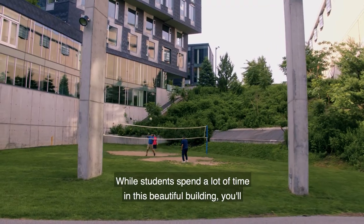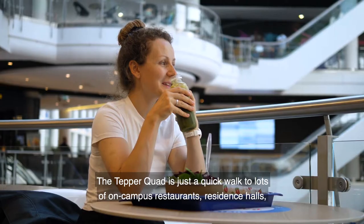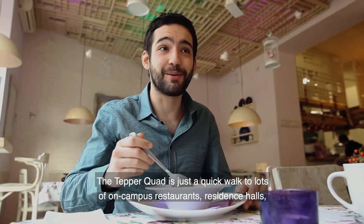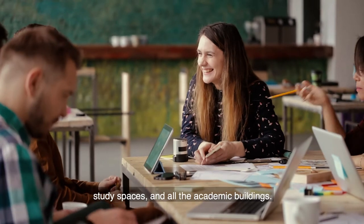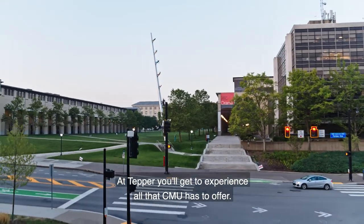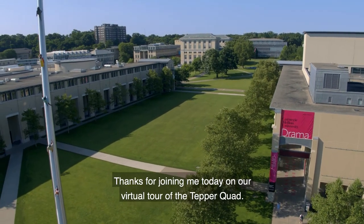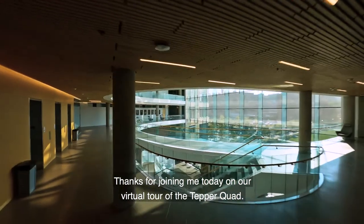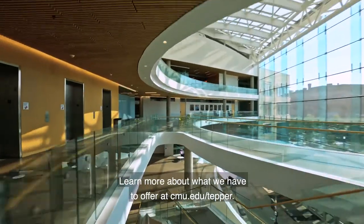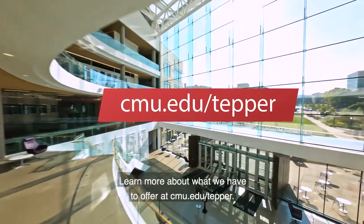While students spend a lot of time in this beautiful building, you'll also enjoy the full CMU campus. The Tepper Quad is just a quick walk to lots of on-campus restaurants, residence halls, study spaces, and all the academic buildings. At Tepper you'll get to experience all that CMU has to offer. Thanks for joining me today on our virtual tour of the Tepper Quad. Learn more about what we have to offer at cmu.edu/Tepper.